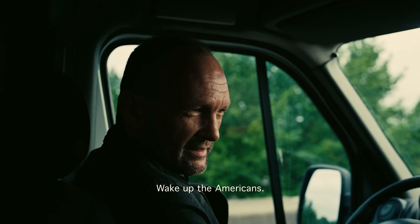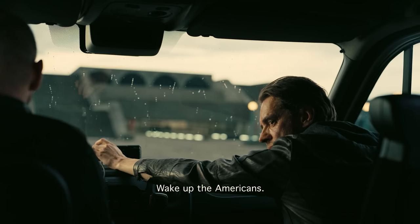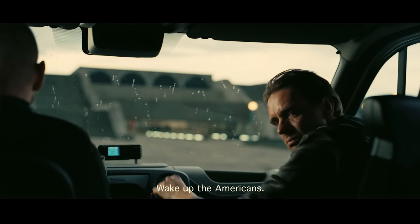One cool thing I noticed was the subtitle placement. If you're projecting on a scope screen and you're cropping the top and the bottom of the IMAX images, the subtitles are high enough to stay within the frame, so you're not going to lose the subtitles — which is a nice touch.